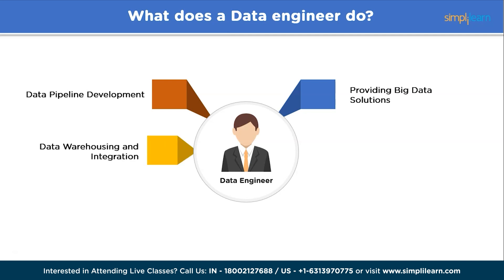Data warehousing and integration: data engineers design and implement data warehouses, which are centralized repositories storing structured, semi-structured, and unstructured data. They integrate data from multiple sources including databases, APIs, and external systems to consolidate and reconcile data, ensuring consistency and coherence. Performance and optimization: data engineers optimize data processing workflows, database queries, and system performance to minimize latency, improve efficiency, and enhance overall system performance.